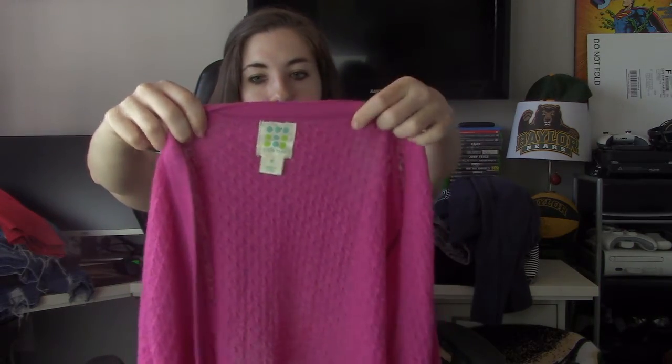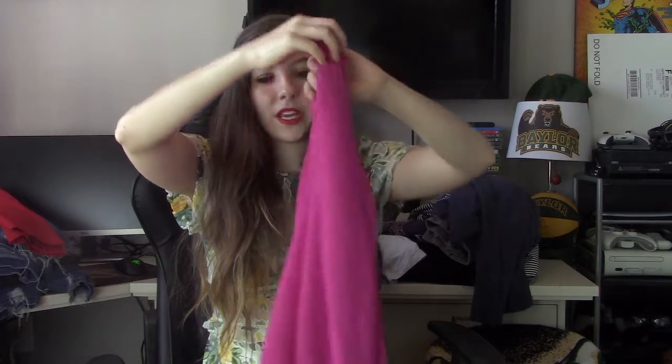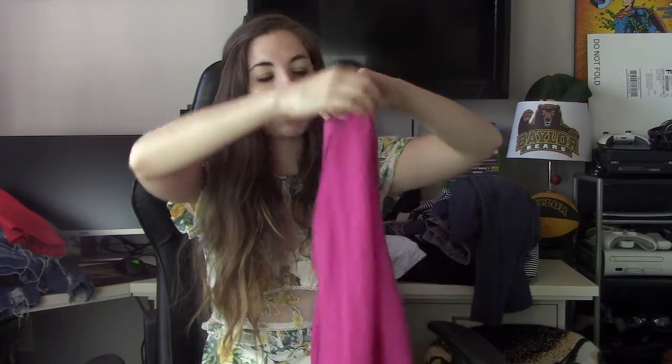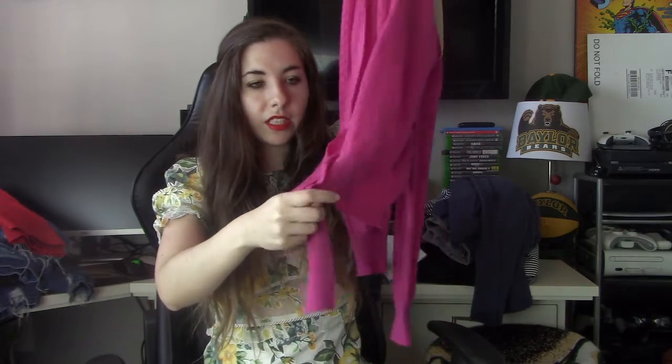Then we have a Title IX sweater in size medium in a magenta color. Title IX does very well for me — it only sells in that bread-and-butter range, but it typically sells very quickly. I normally find the dresses; I believe this is my first time finding a sweater. It does have a tie detail, which is a little dated, but I believe it's intended for after a workout — you tie it on over a sports bra, kind of yogi style.